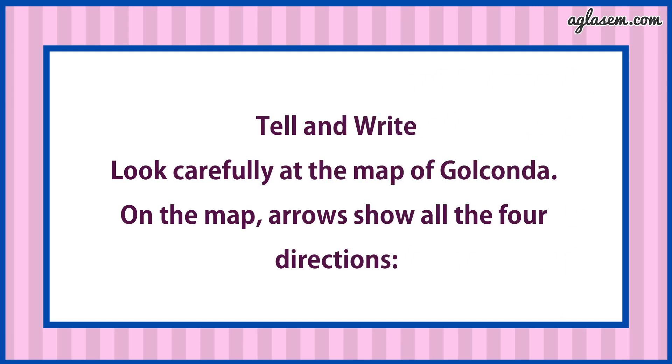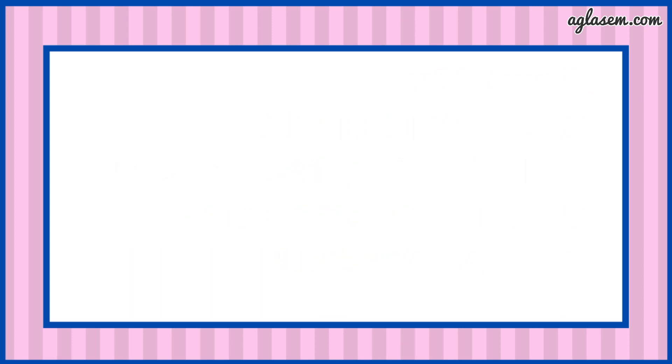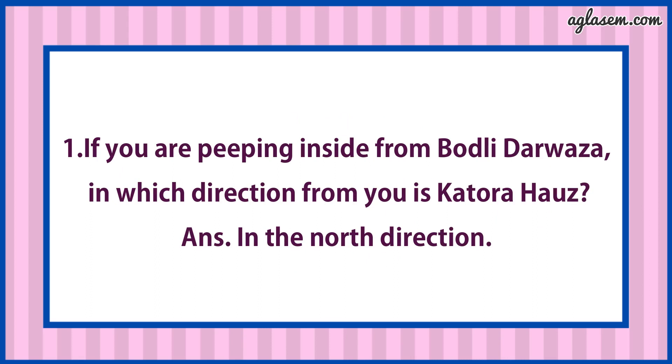Tell and Write. Look carefully at the map of Golconda. On the map, arrows show all the four directions. First, if you are peeping inside from Bodhli Darwaza, in which direction from you is Katora Horse? Answer is: In the north direction.